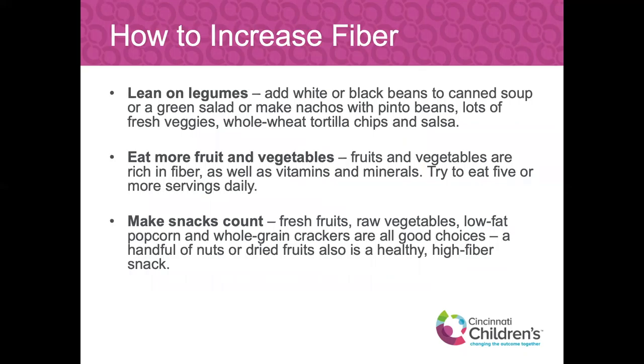Adding white and black beans to canned soup or a salad, lots of fresh veggies, and whole wheat tortilla chips and salsa can really amp up a lunch. Eating more fruits and vegetables is important for many reasons — rich in fiber, vitamins, and minerals. Try to eat close to three to five or more servings per day. We say eat the rainbow — lots of color means lots of nutrients and lots of fiber. Make your snacks count — reach for fresh fruits, raw vegetables, low-fat or air-popped popcorn, and whole grain crackers.